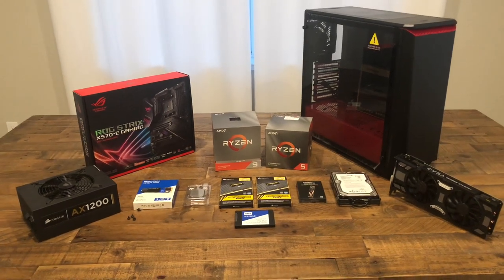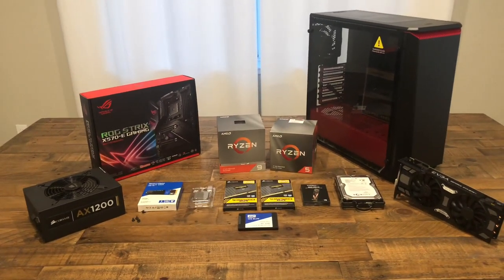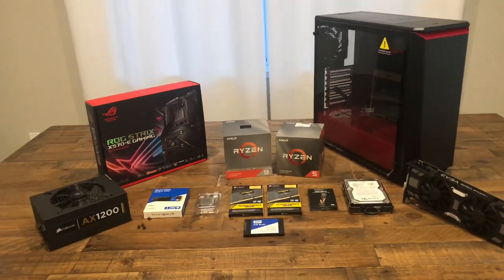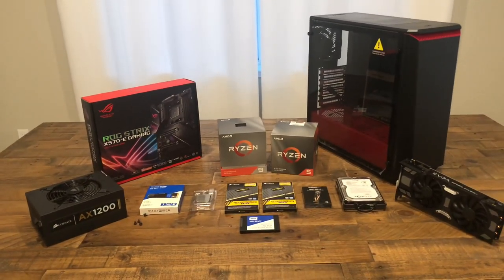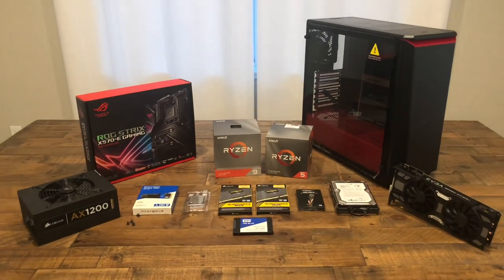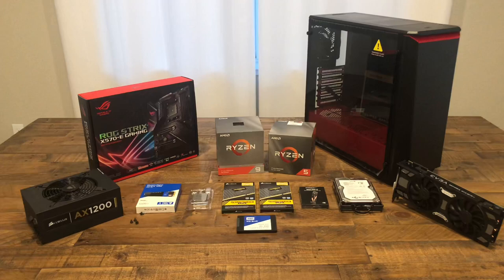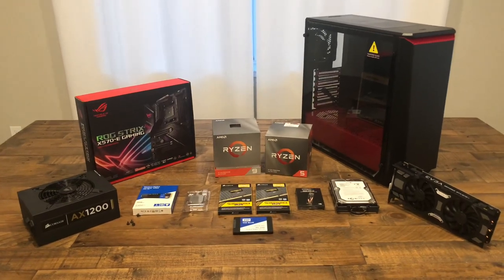Hey guys, I'm Tongman. This is my PC build — all my parts arrived today. My last PC build was back in 2010; it's actually the first few videos of my YouTube channel. If you guys want to see that, go ahead and take a look — it's the first couple of videos that started my YouTube career.